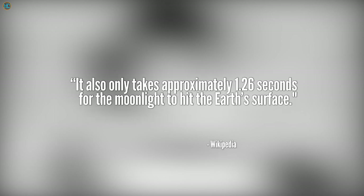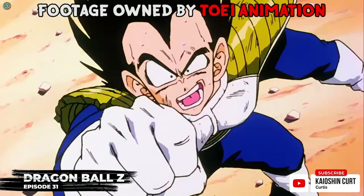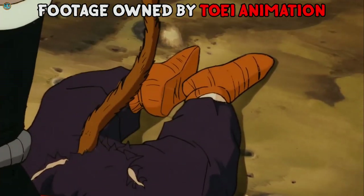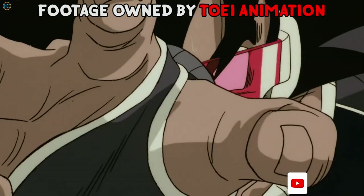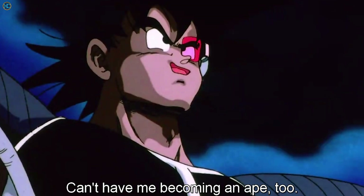It also only takes approximately 1.26 seconds for the moonlight to hit the Earth's surface, which explains why Vegeta could transform so quickly against Goku. When a Saiyan absorbs at least 17 million Zeno of moon-reflected sunlight per second through their eyes, a reaction occurs in the glands in their tails which begins a transformation. In Dragon Ball Z: The Tree of Might, Turles used the Powerball technique to provoke a transformation in Gohan, and stated the Powerball's Brute wave effect would keep a Saiyan in Oozaru for a limited time even if the Powerball was destroyed — perhaps because Brute waves are mixed with oxygen so the Saiyan could breathe in Brute wave oxygen until it was depleted from the immediate atmosphere.